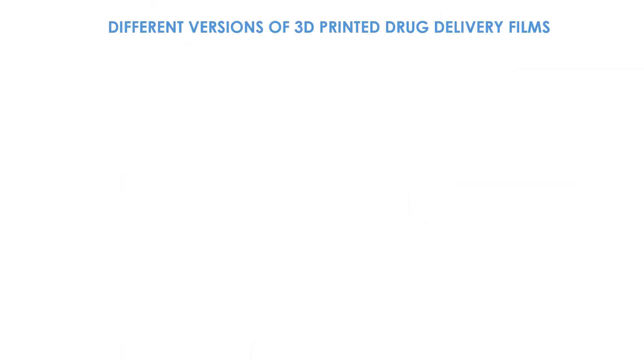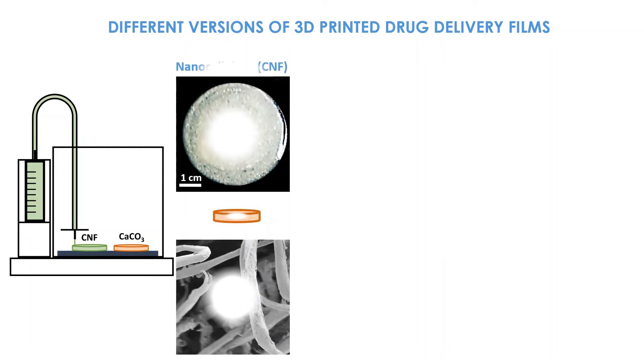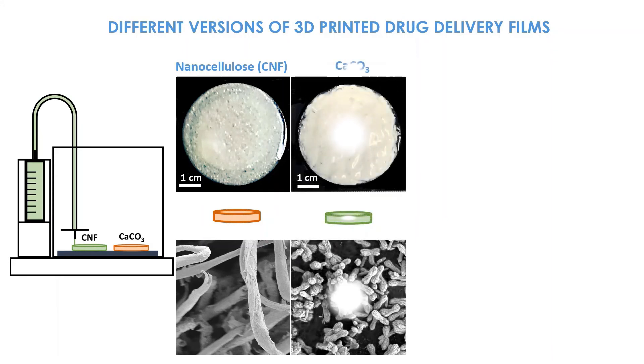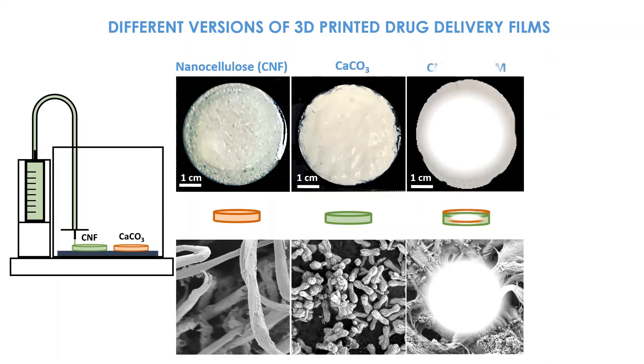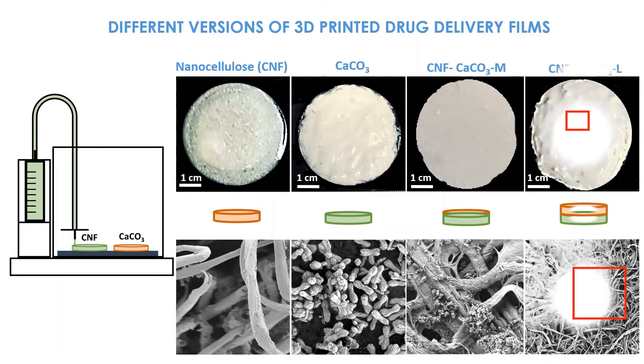Different versions of 3D printed drug delivery films are shown: NanoCellulose, Calcium Carbonate, Mixture Composite, and Layered Composite.